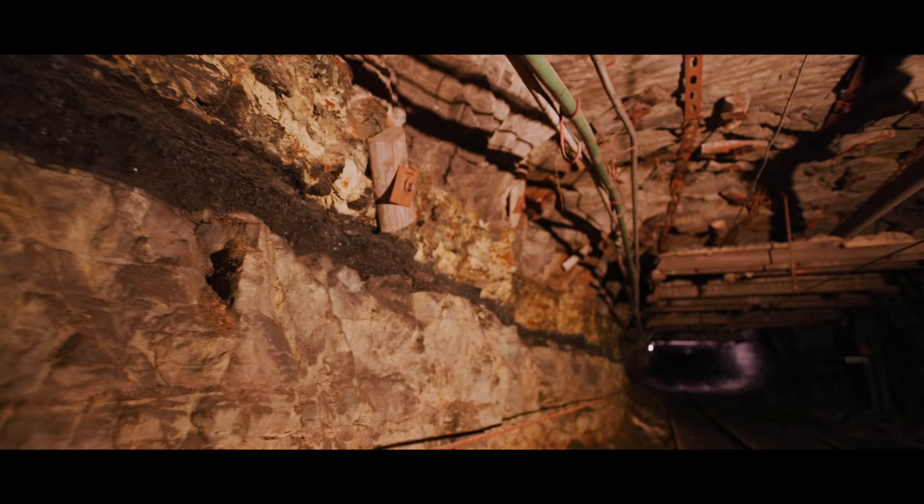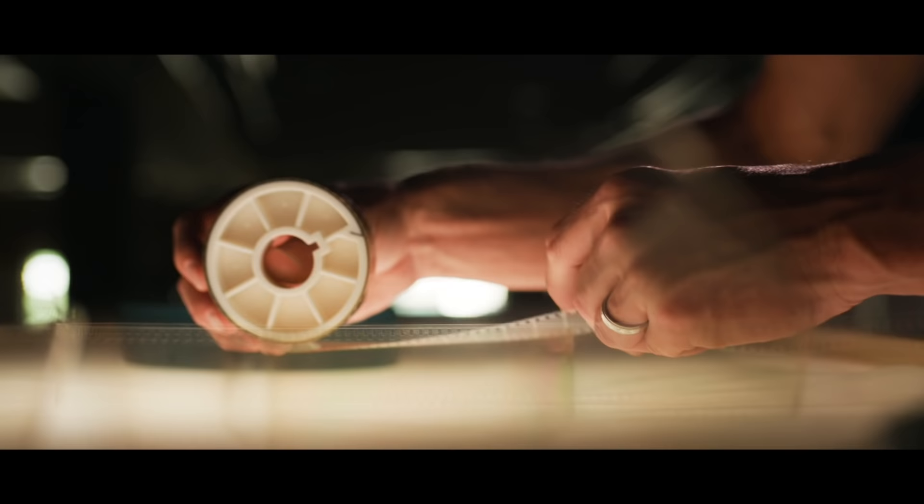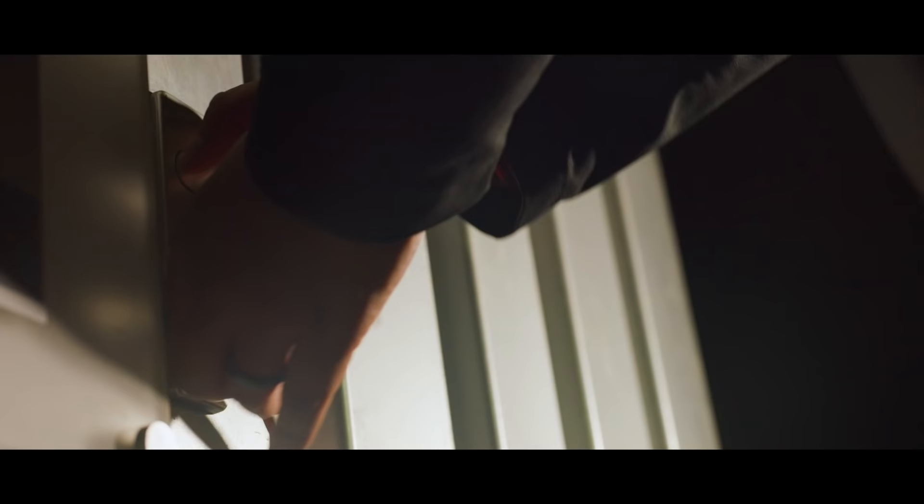Deep within the permafrost layer, which can stretch up to 400 meters thick, we will store the world's open-source software on silver halide film. The data is encoded on frames with 8.8 million pixels each, and designed to last over 1,000 years.